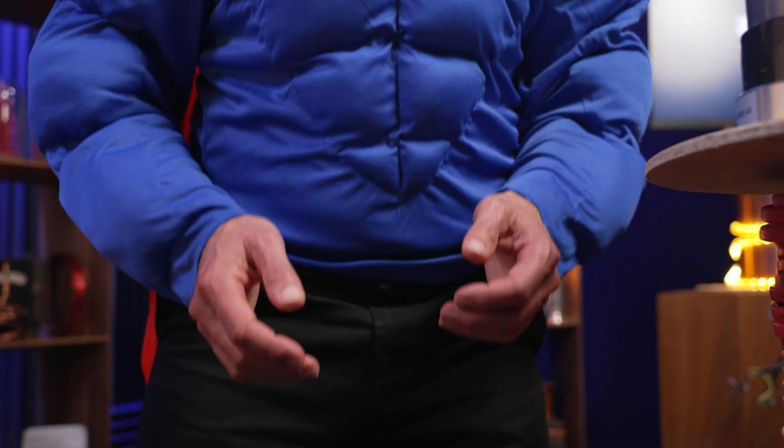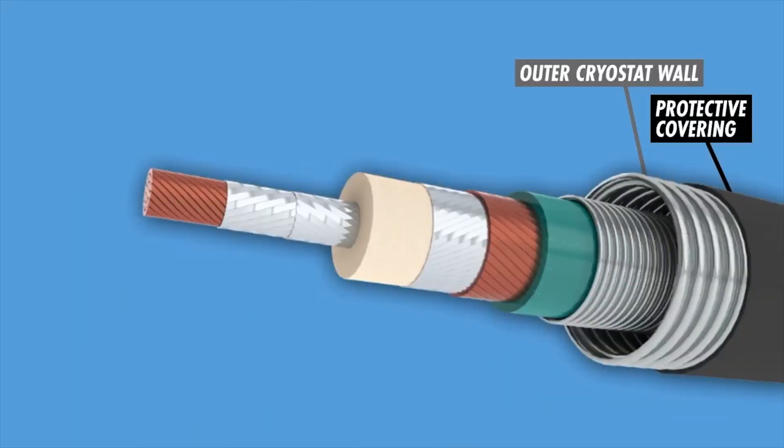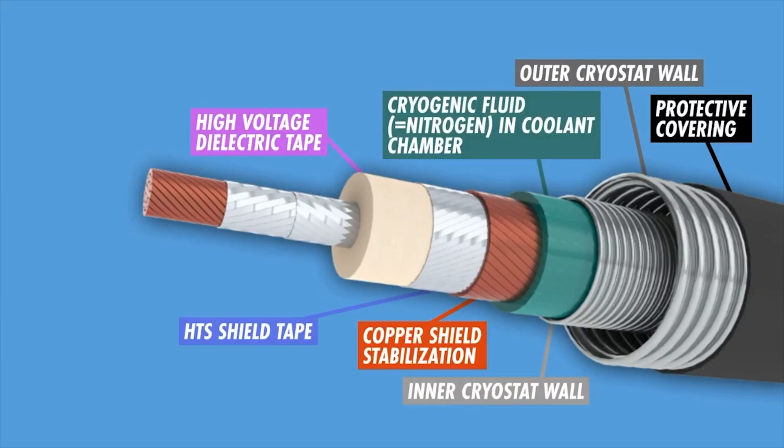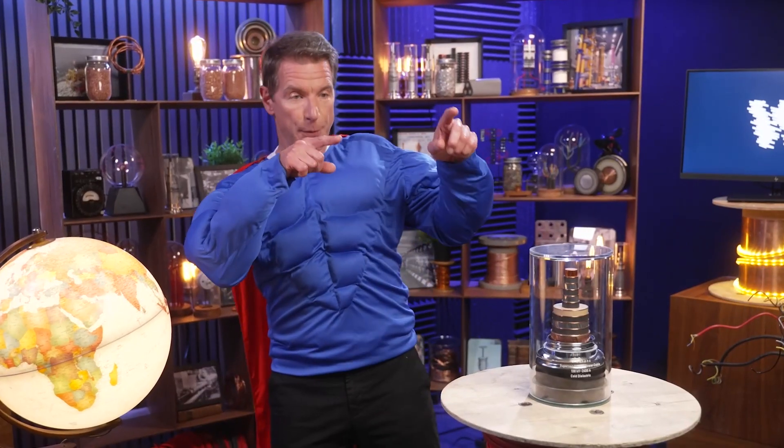One could get a bigger conductor to withstand such currents, but this route is heavy and expensive. How about a newer alternative? Compact, light, zero resistance, a cryostat to keep it cooled, able to transmit more electricity at a higher rate — meet a superconductor.